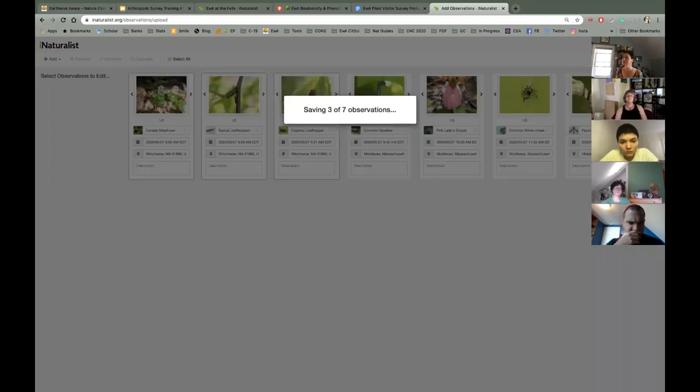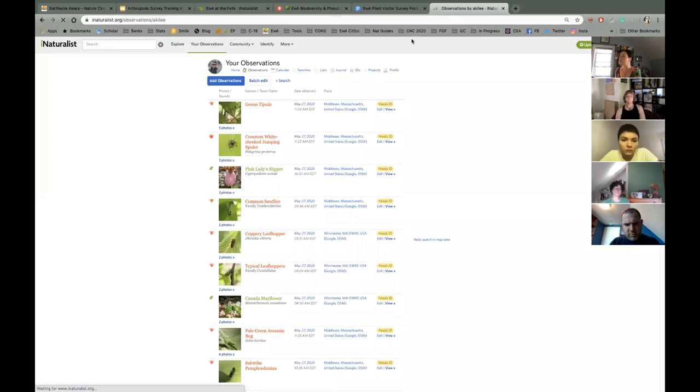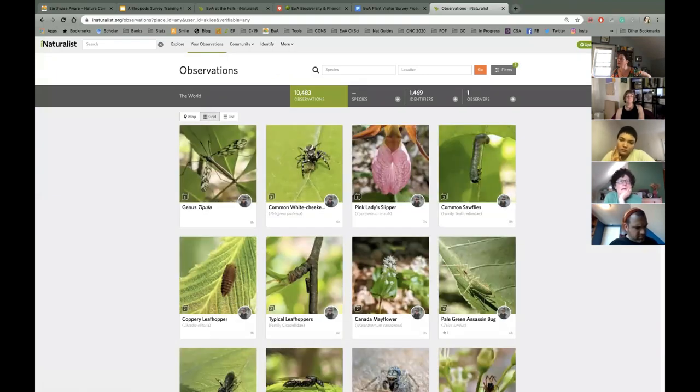I prefer bulk loading on the desktop rather than doing it from the app, since the annotation fields are much easier to fill in on desktop. Then you can view your observations in a grid view. There they are on iNaturalist. Any questions about that so far? We are a super inclusive group — there is never a bad question. We're here to learn together, and this is important data you are gathering.